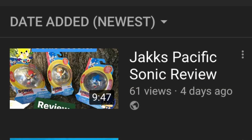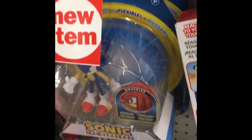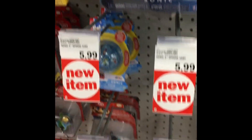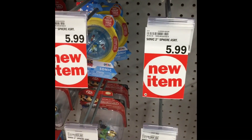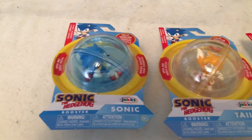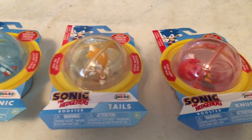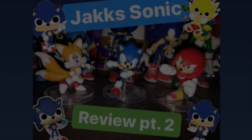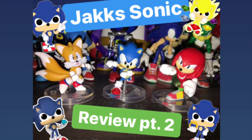A couple of days ago I made a review on the Jack-specific Sonic figures, and I promised in that video that if people wanted me to do further reviews and showcase Sonic, Tails, and Knuckles, that I would do so. I got several DMs on Instagram and a few comments saying they would like to see that. So I went back to my local Meijer and bought the rest of the Sonic figures — there are only a couple of Sonics left. So I bring you the Jack-specific Sonic the Hedgehog review.